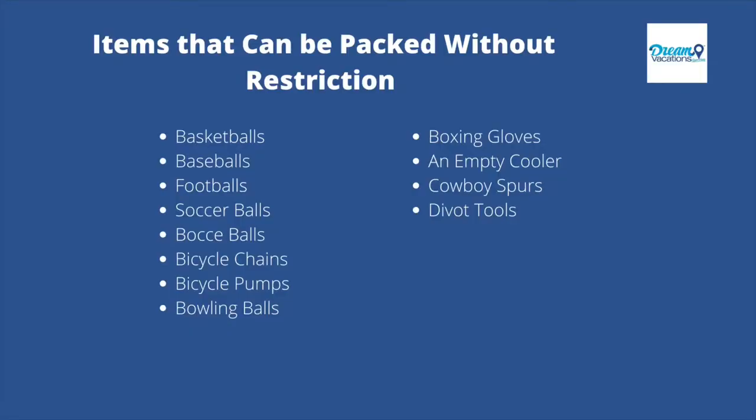To start out, I'm just going to list out all the items that you can pack in either a carry-on or checked bag without a problem, meaning there are no restrictions for packing these items and, more importantly, you're not going to have an issue from the TSA. These items are basketballs, baseballs, footballs, soccer balls, bocce balls.